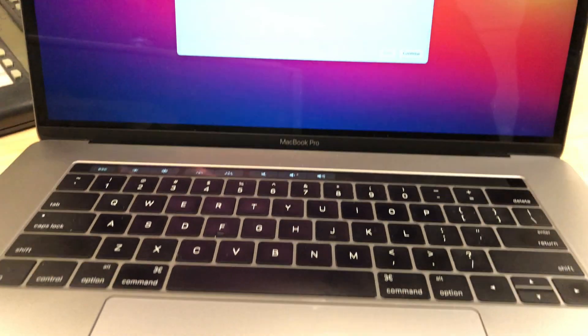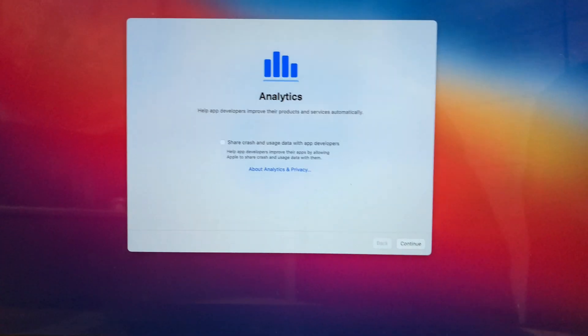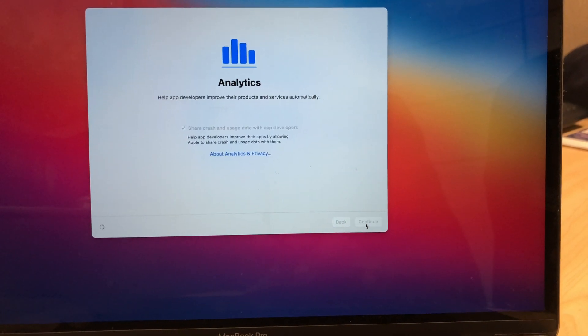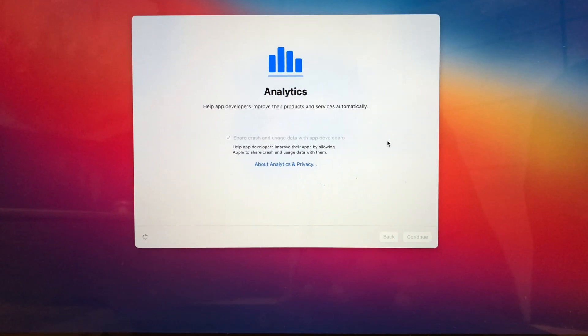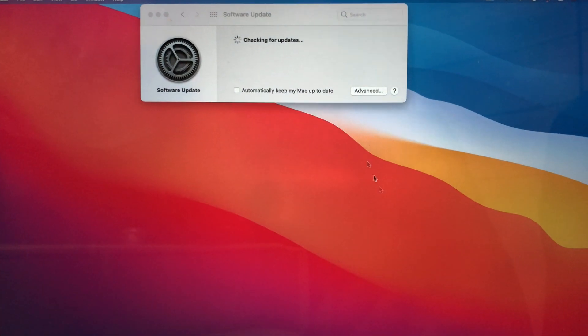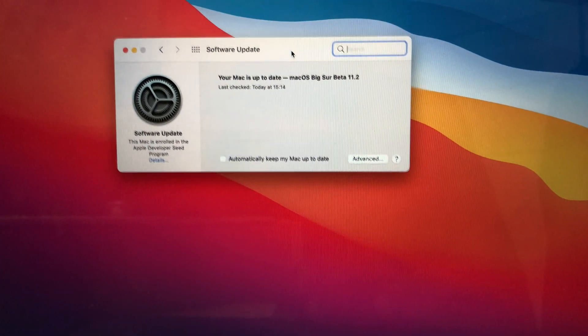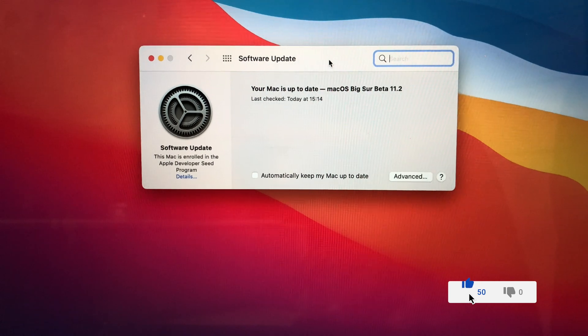Now let's look at the changes and new features that came with macOS 11.2 beta 2. On my MacBook Pro, the moment I updated I noticed a splash screen that shows up asking if you want to share your analytics with Apple. Once you click continue, the system will check for an update and confirm you're up to date. Some betas show this, others don't, but this one does show this analytics screen.